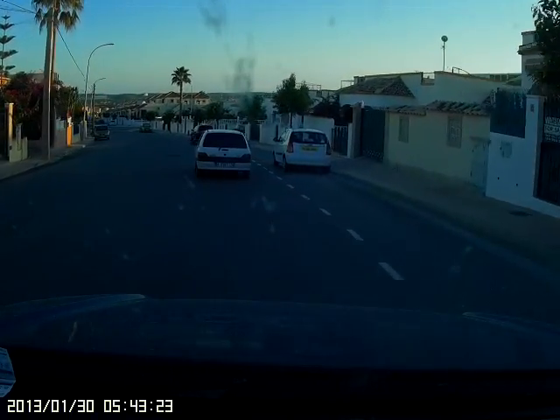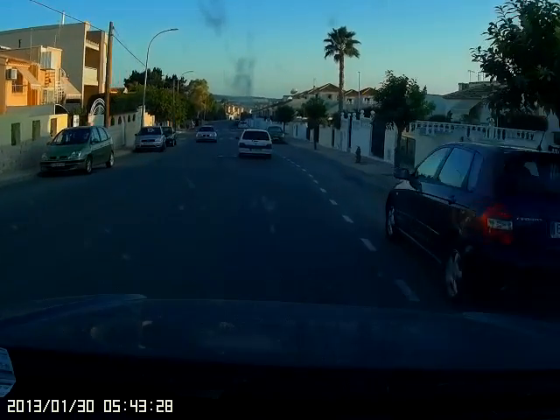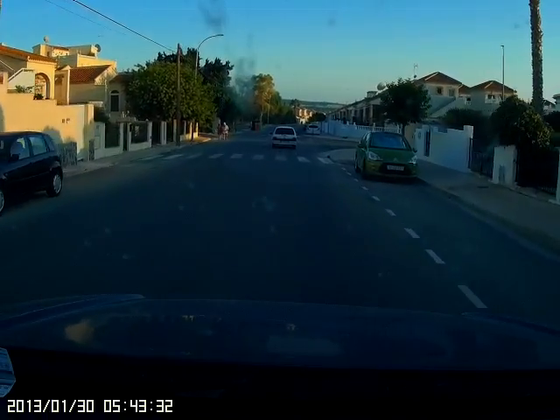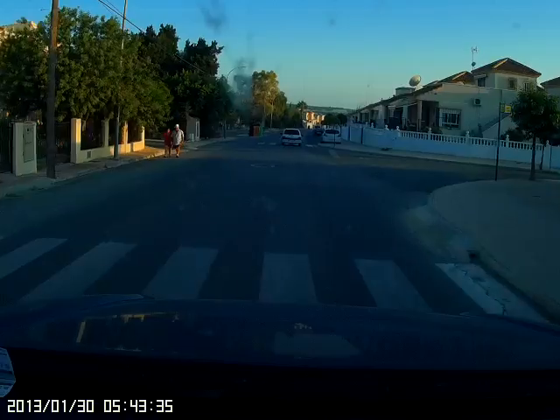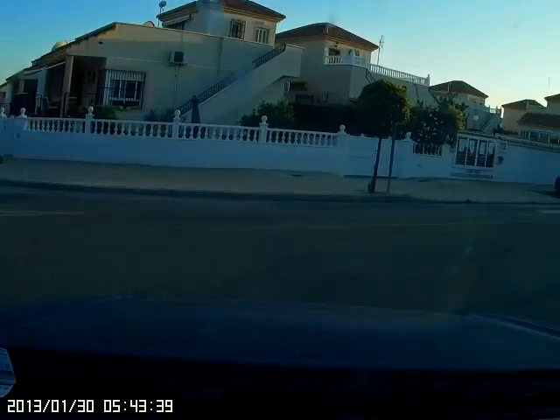As you come down the hill and get to this point, you can see just in the distance you've got some recycling bins on the left. So you're turning right here, into Rue Adolfa Becker — it's the right before those recycling bins.